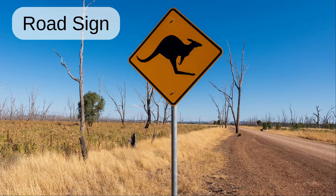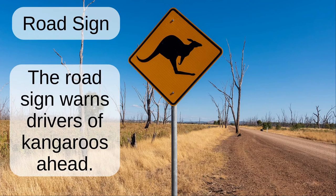Road sign. The road sign warns drivers of kangaroos ahead.